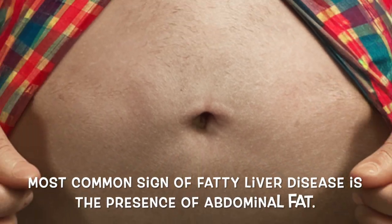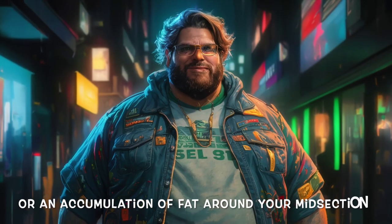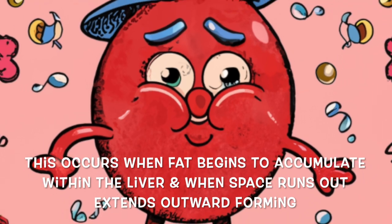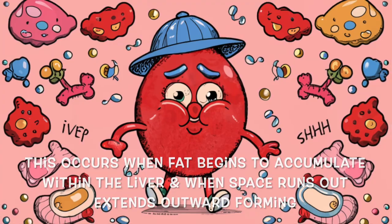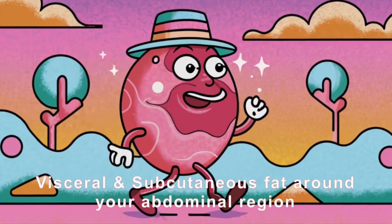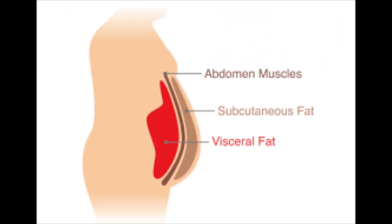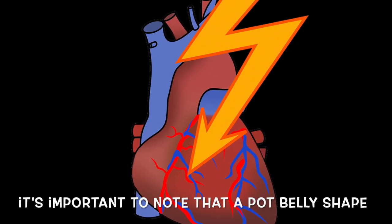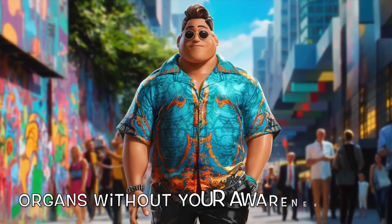The second and most common sign of fatty liver disease is the presence of abdominal fat. If you have a protruding belly or an accumulation of fat around your midsection, it may be associated with a fatty liver. This occurs when fat accumulates within the liver and, when space runs out, extends outward, forming visceral and subcutaneous fat around your abdominal region. Visceral fat in particular poses significant health risks, surrounding your internal organs and potentially raising blood pressure, increasing the risk of heart attacks. Notably, visceral fat can be present around your organs without your awareness.